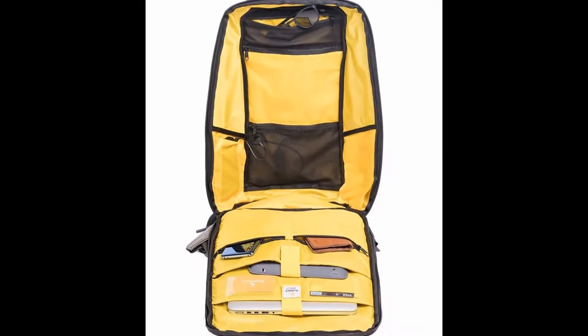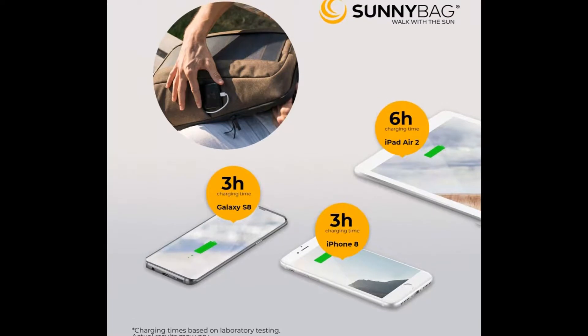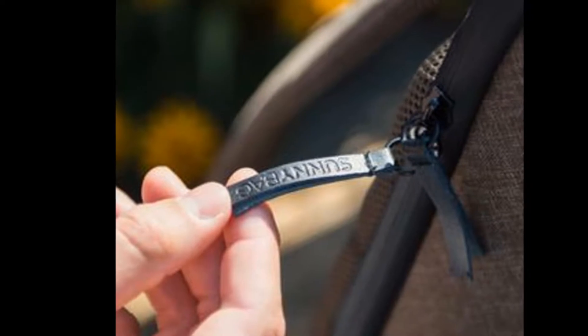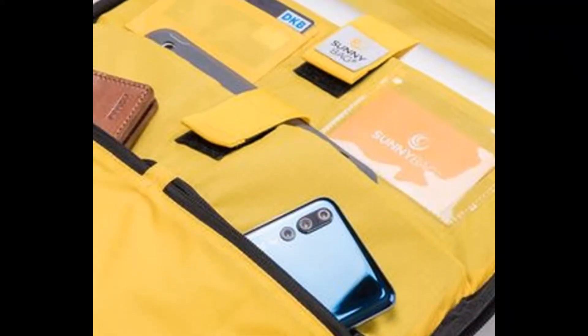The Sunnybag Iconic is a fashionable high-quality backpack with a powerful 7-watt solar panel. The solar panel consists of sun power cells with 22.4% efficiency. These are currently the strongest solar cells available on the market.